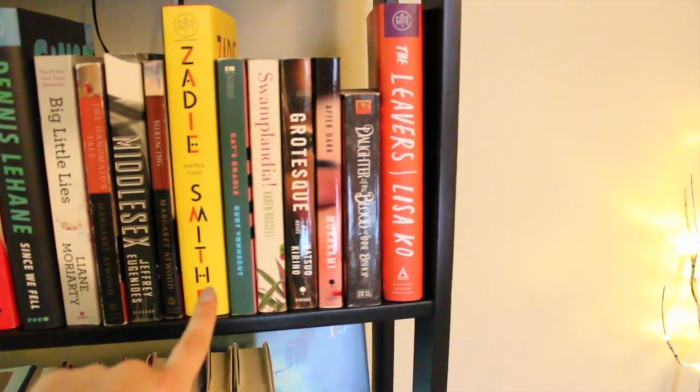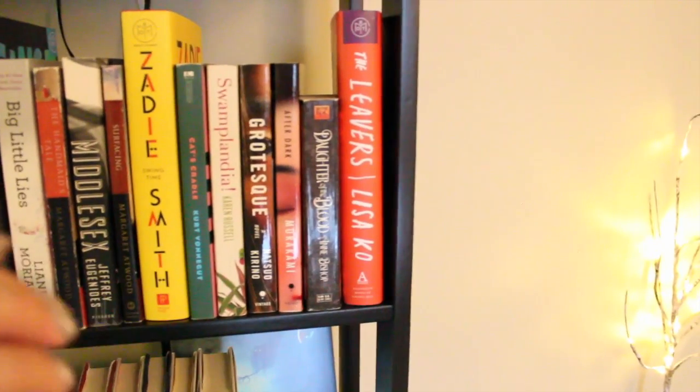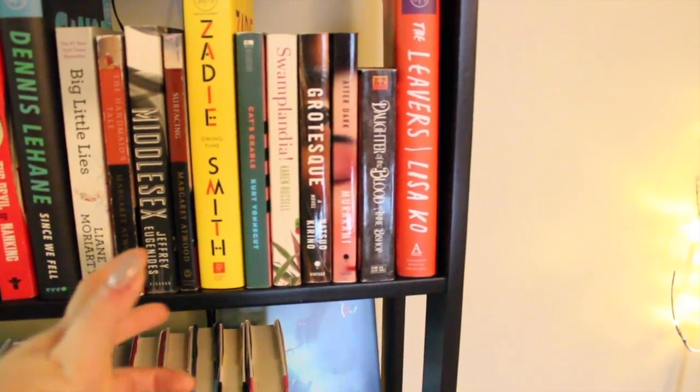So, Swing Time by Zadie Smith, Cat's Cradle, Swamplandia, Grotesque, After Dark, and Norwegian Wood — which is one of my favorite books of all time. I don't know why I haven't read any other Haruki Murakami.